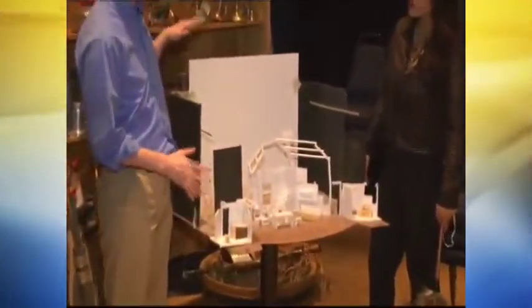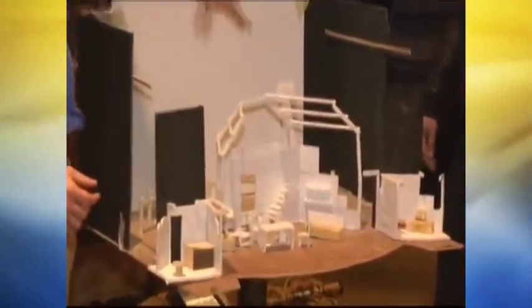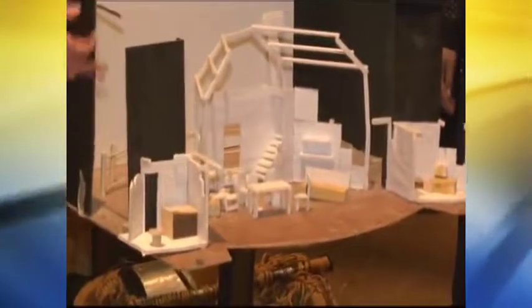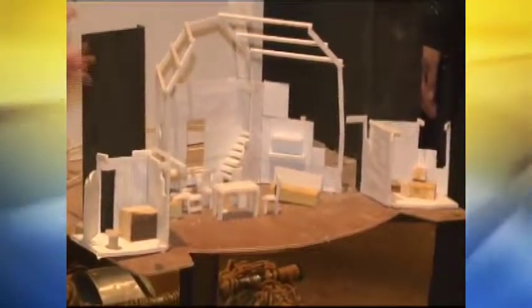Right here we have a little model — this is for our upcoming show called The Rainmaker, which opens the beginning of May. He makes a model to scale, and this allows both the director and the actors to see how the set will be used before they've actually built it. It lets us know if things are going to work or not. It definitely gives you a different look as to where the audience sits and all of that. So we're going to continue to show you what it's like behind the scenes here at the Quincy Community Theater as we gear up for Peter Pan.